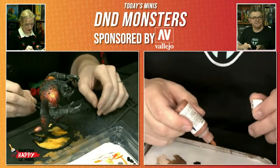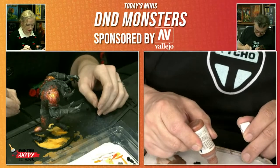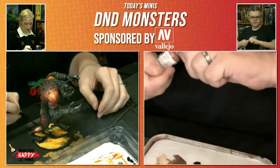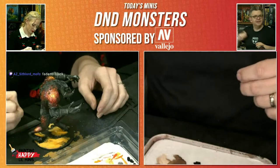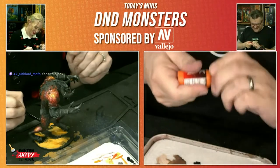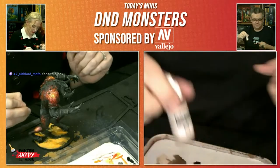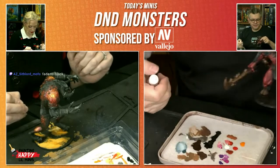That wasn't just our monitor — that was everything going dark. We're back. What I'm going to mess around with now is some stippling on his weapon.